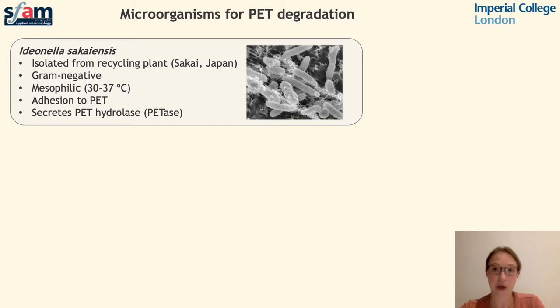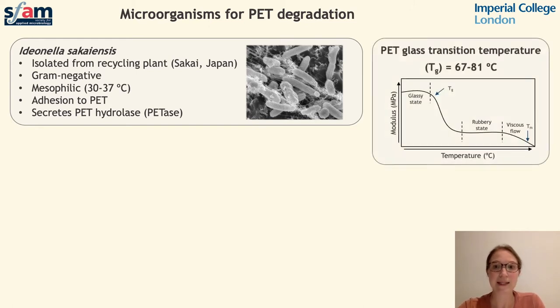Although Ideonella sakaiensis is capable of degrading PET, the process is not hugely efficient due to the relatively low growth temperatures that the organism can withstand. PET has a glass transition temperature in excess of 65 degrees centigrade, and at temperatures above this, polymer strands become softer and more viscous, making them more accessible for enzymatic degradation. However, these high temperatures are too extreme to permit the growth of Ideonella sakaiensis, and therefore enzymes which perform at a higher temperature are also desirable for this process.